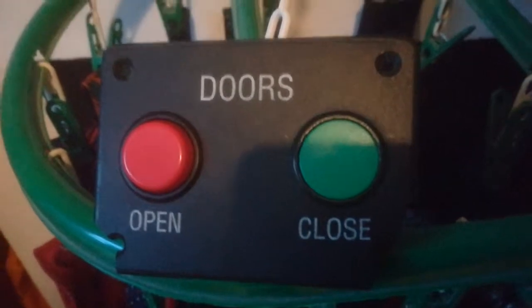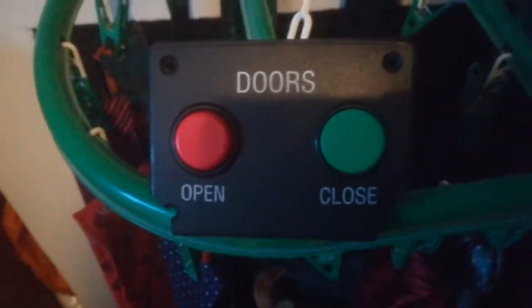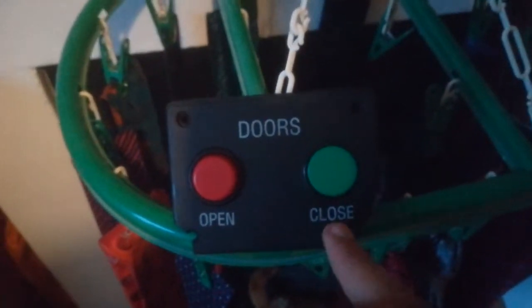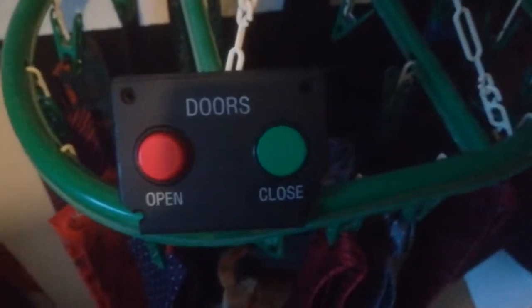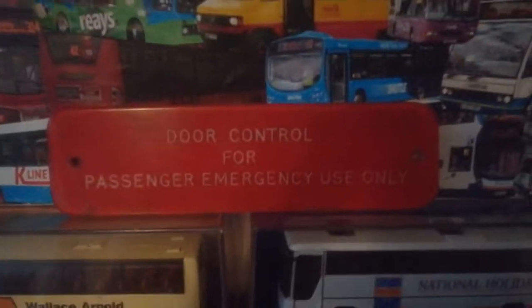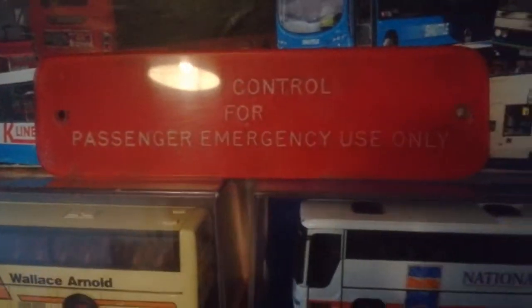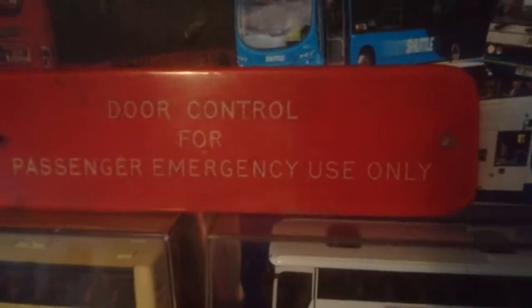And down here are emergency door open and close buttons. Most people would expect the colours to be the other way round — green for open and red to close — but they're not; that's how they normally are. And up here to go with those opening controls is the sign: 'Door control for passenger emergency use only.' Obviously they're for emergency use only for passengers, though the driver also needs it when he gets off to close the doors behind him. You can see there are screw holes where it would be mounted onto the bus.